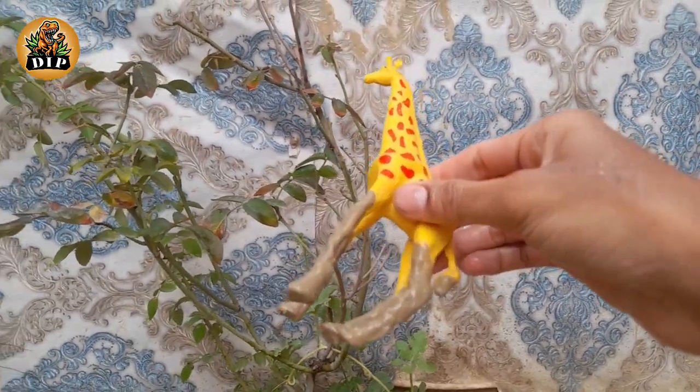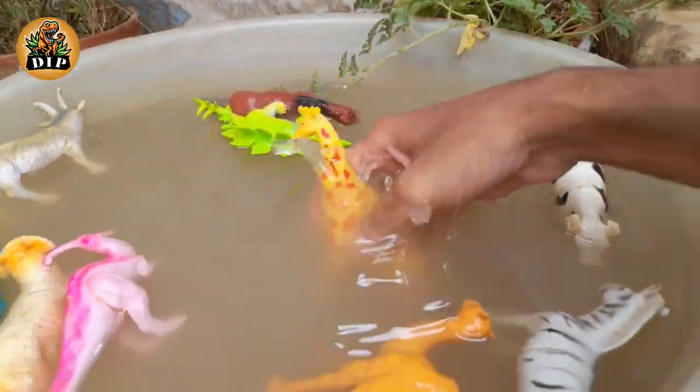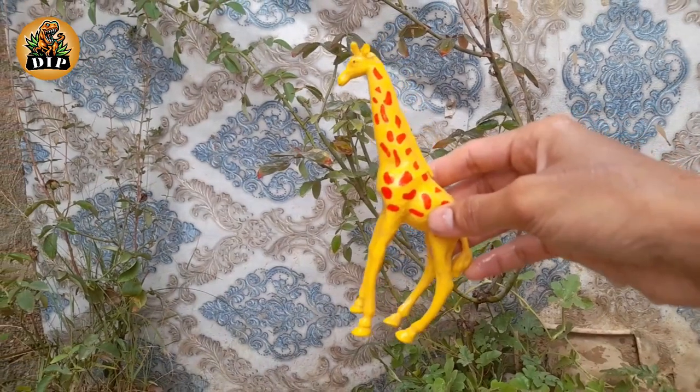The next animal is the giraffe. Giraffes are the tallest mammals on Earth. They can run as fast as 35 miles per hour over short distances, or cruise at 10 mph over longer distances.